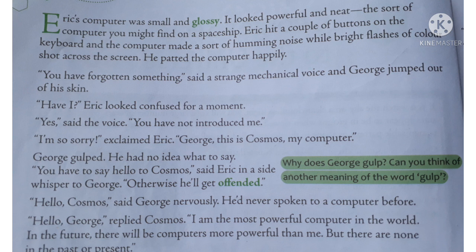This causes a humming noise and bright light flashes across the screen. Eric became happy. Suddenly, a strange mechanical voice was heard — 'You have forgotten something.' George became frightened and he jumped out of his skin. The phrase 'jumped out of his skin' means extreme fear.